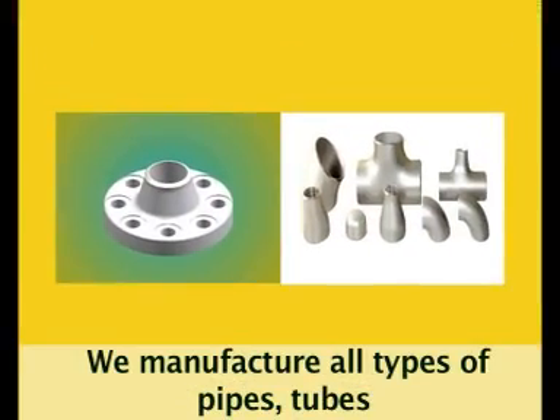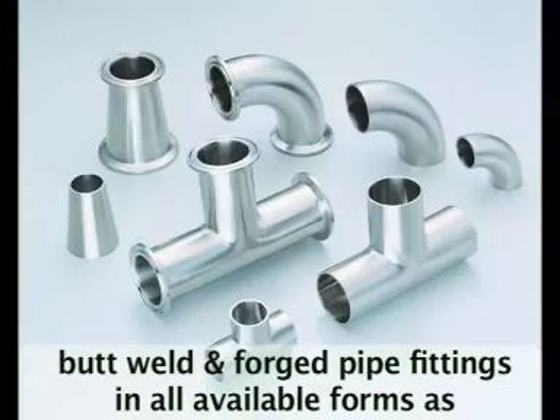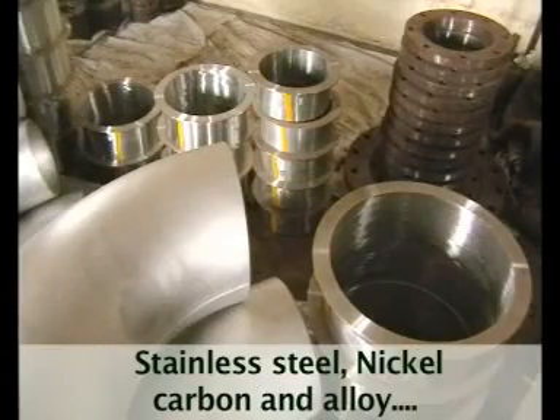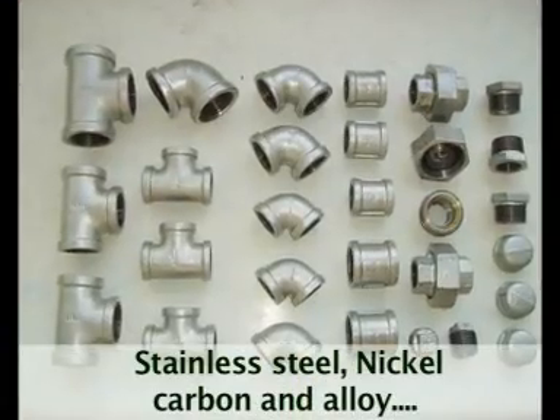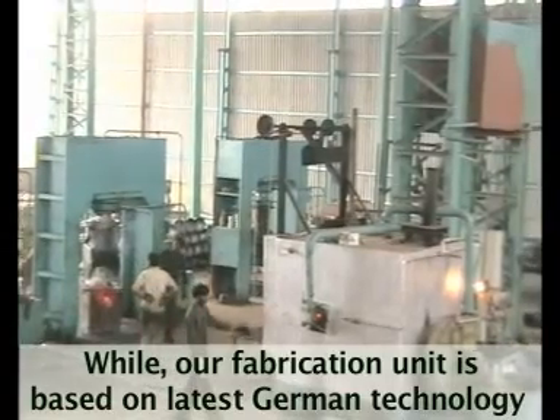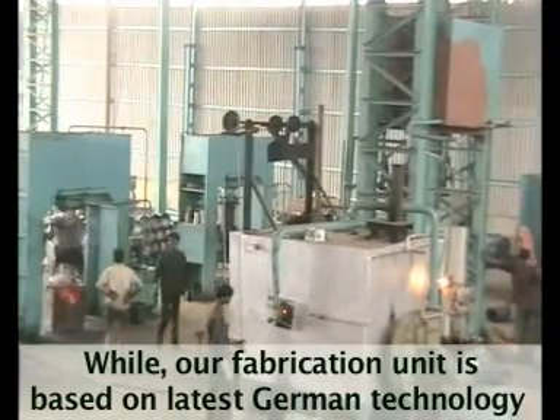We manufacture all types of pipes, tubes, butt weld and forged pipe fittings in all available forms such as stainless steel, nickel, carbon and alloy, custom designed as per client specifications.